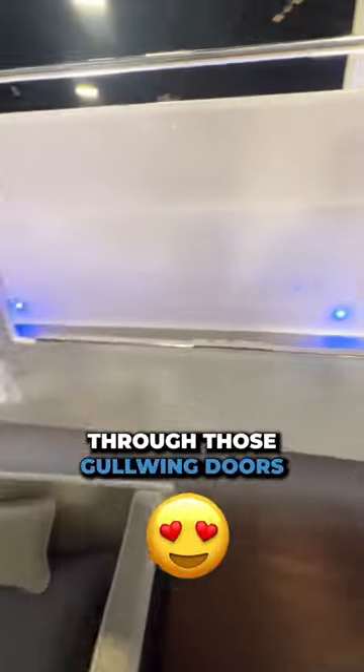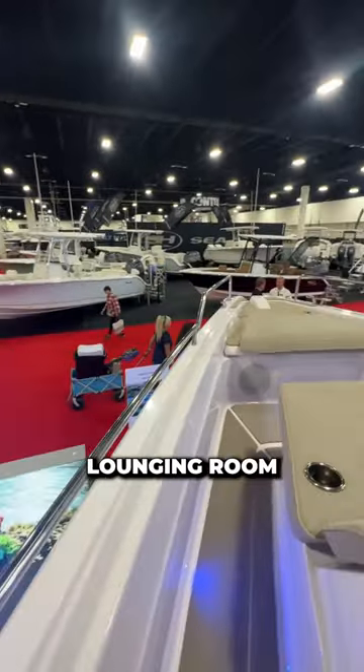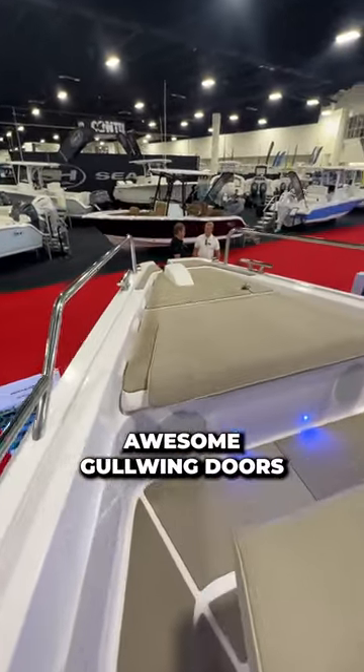We'll exit out through those gullwing doors onto the main deck to check out the bow. Up here, you have additional lounging room and you get a great view of those awesome gullwing doors.